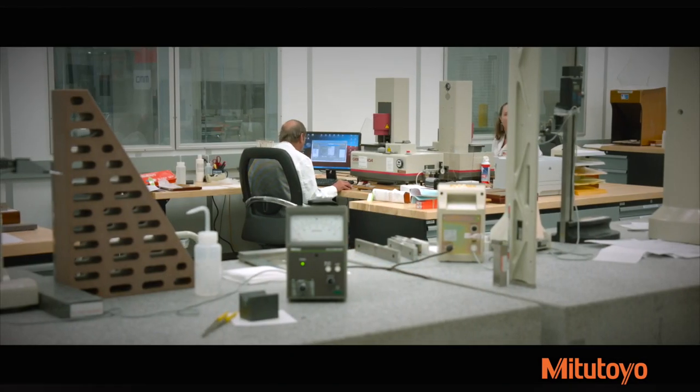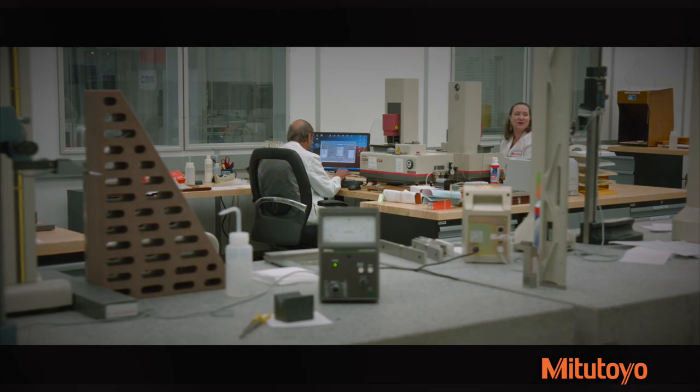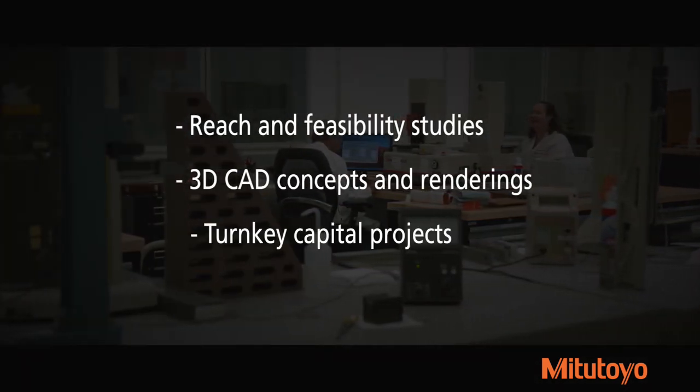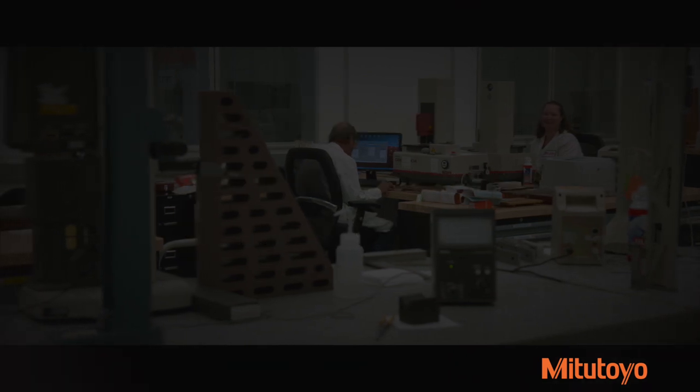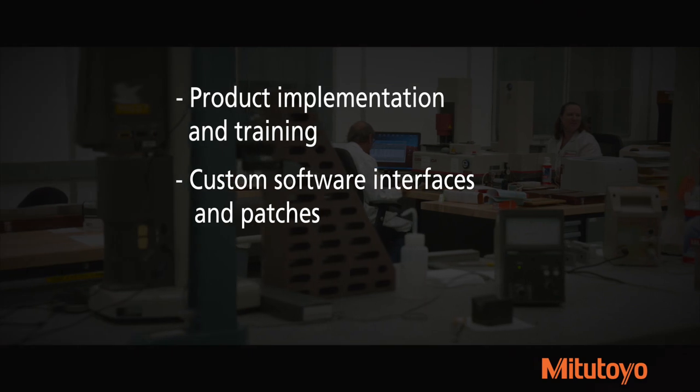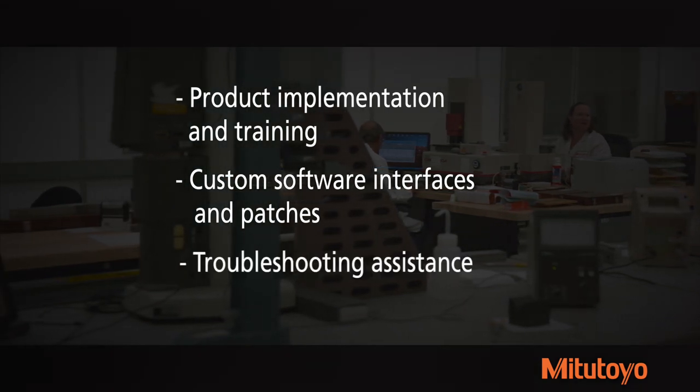Mitsutoyo's engineers also offer ongoing support with reach and feasibility studies, 3D CAD concepts and renderings, turnkey capital projects, product implementation and training, custom software interfaces and patches, and troubleshooting assistance.